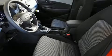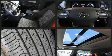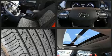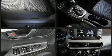Hyundai also prioritized safety and security by including dual front-impact airbags with occupant-sensing airbag, front and side impact airbags, traction control, a security system, and an emergency communication system.